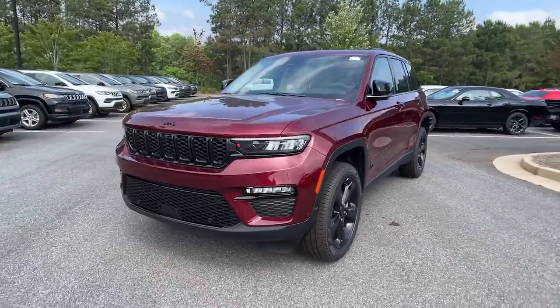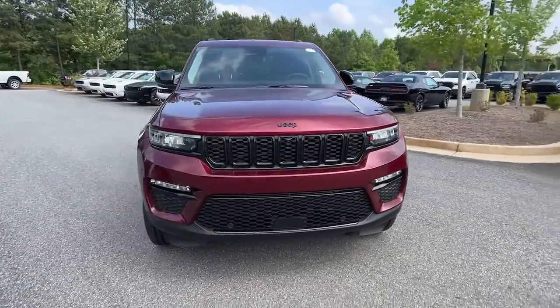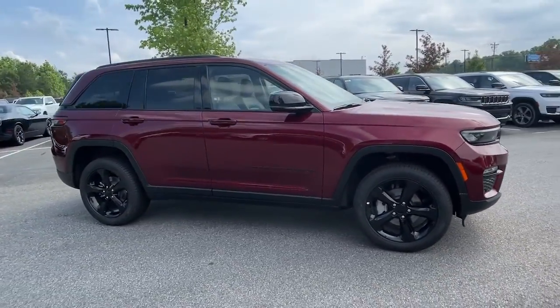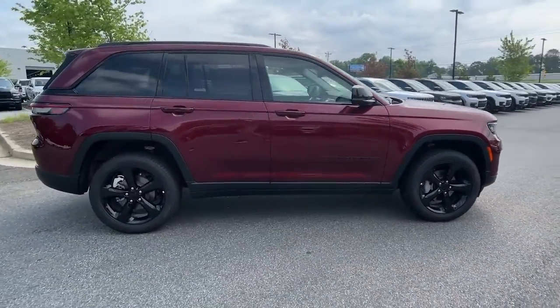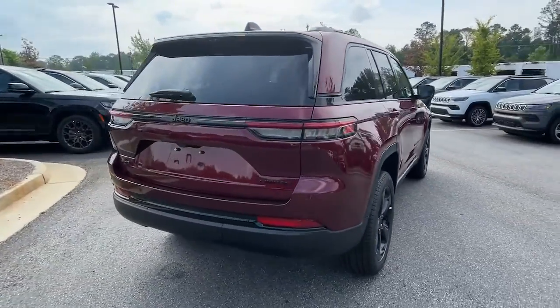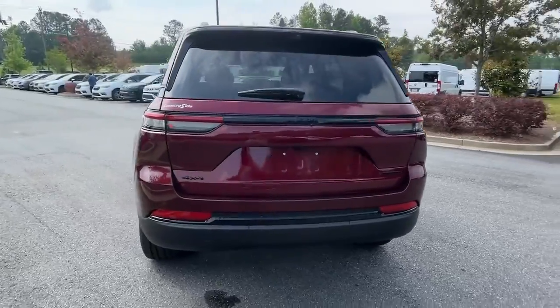Take a moment to check out the 2023 Jeep Grand Cherokee. The Grand Cherokee keeps you safe, connected, and entertained while you explore your world in confidence and refined luxury. These are just some of the great options this vehicle comes with.